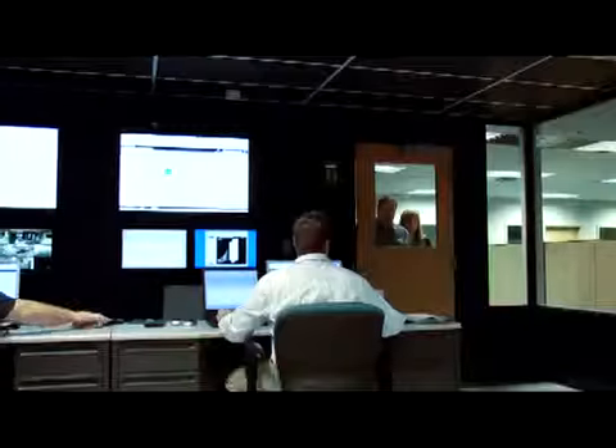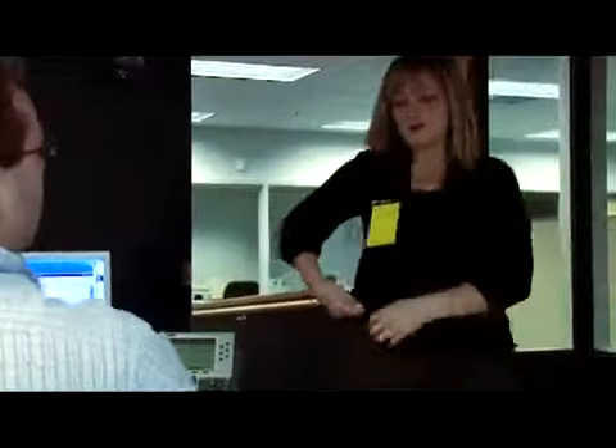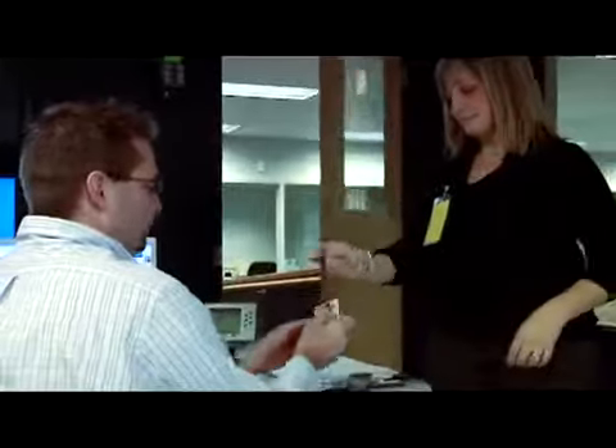Before leaving the technology complex, visitors must also sign out on a daily log. We maintain around-the-clock security monitoring to ensure that our complex and your network are kept safe, secure, and performing at optimal levels.